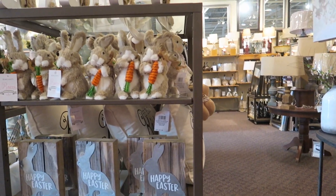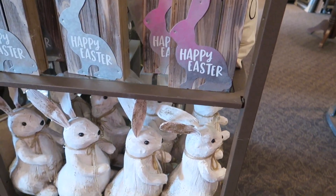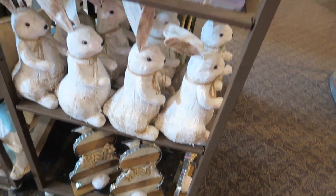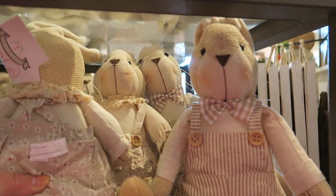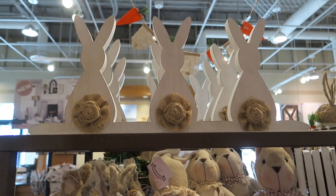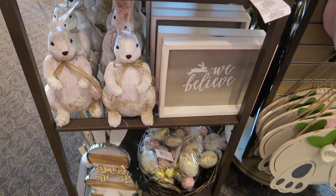There's some more Easter stuff. I like those — how adorable. I love Easter, it's one of my favorite holidays.